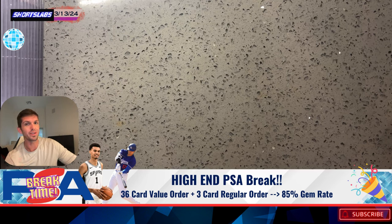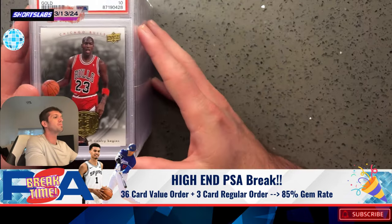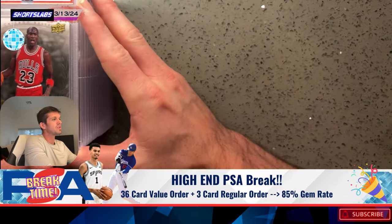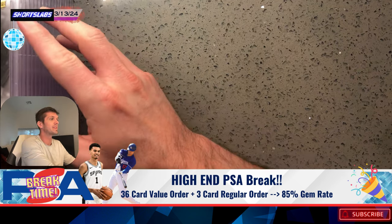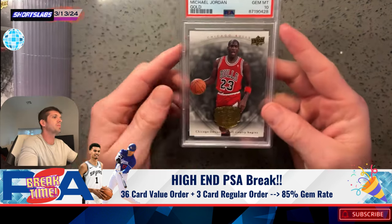You're going to have to wait until the end for the goods on the expensive stuff. I'm going to make you go through all the boring stuff first. There's going to be a lot of Michael Jordans in here — it's from a box set, but not every card's that way. That's why we're going to go pretty quick.